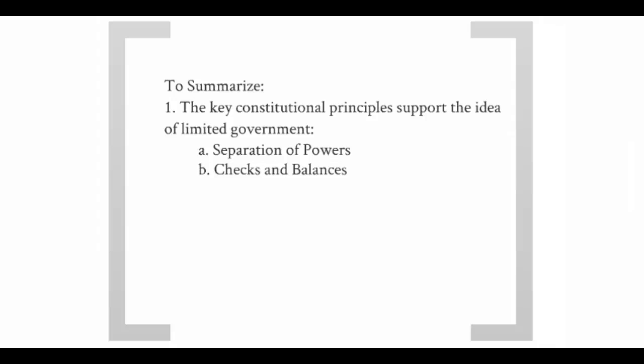Checks and balances is the idea that one branch needs to assist another branch in helping it do its job, and by doing that, it's actually checking or limiting the power of the first branch. One example: the president gets to pick federal judges, and the Senate from the legislative branch gets to ratify those appointments. Federalism is the third example of limited government, where the national government and state governments have different jobs to do. The federal government's powers are delegated to it and listed in the Constitution — they are limited to what is in the Constitution. The states' powers are reserved powers and those can continue to grow.